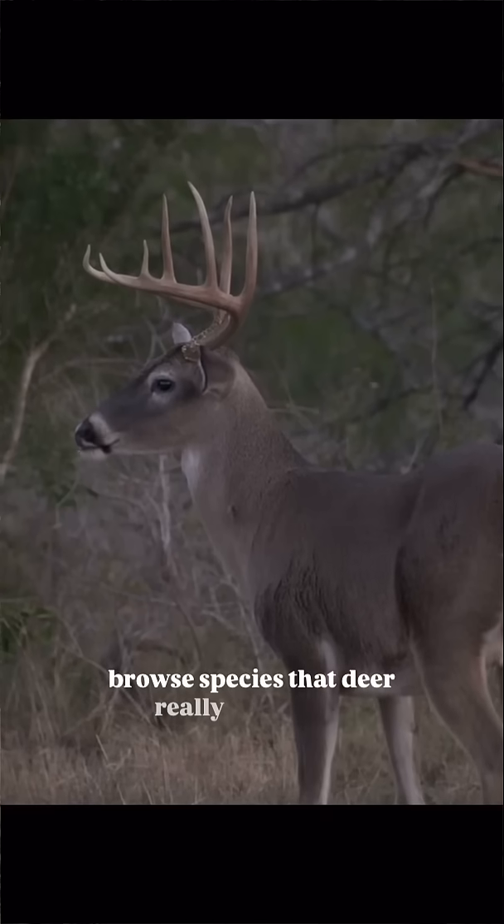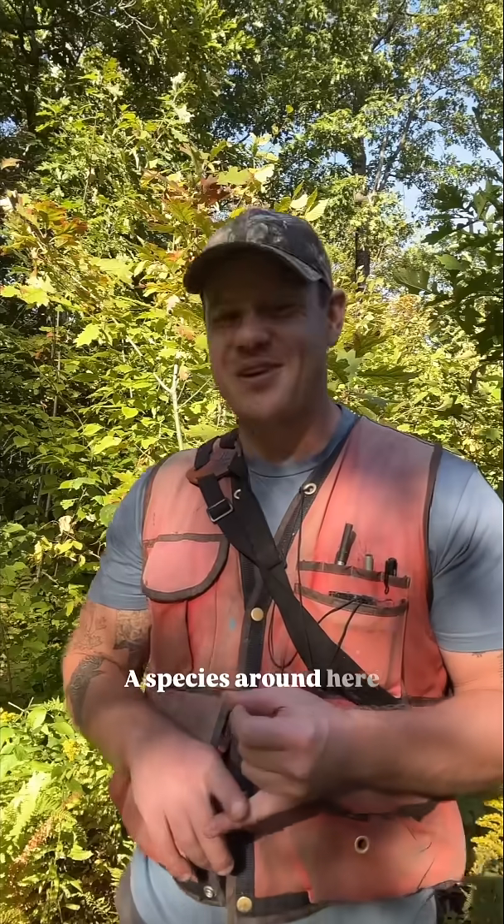We have certain species of trees and plants that we call preferred browse species that deer really like to eat, and certain other species of trees and plants that we call non-preferred species. A species around here that's like deer's favorite is northern white cedar — arborvitae.